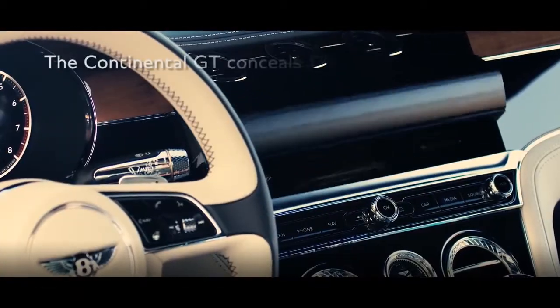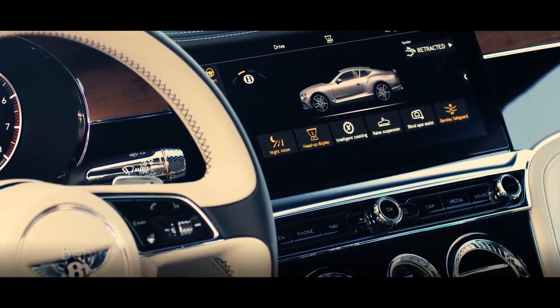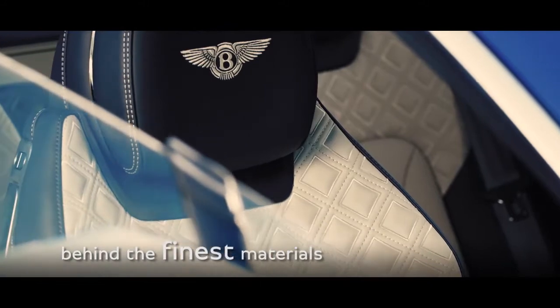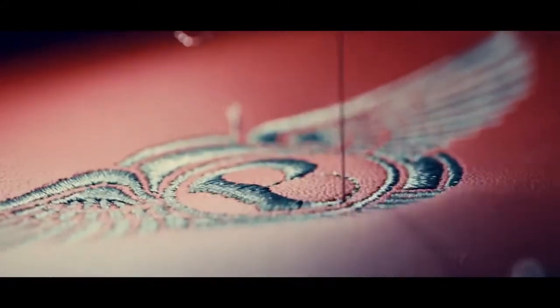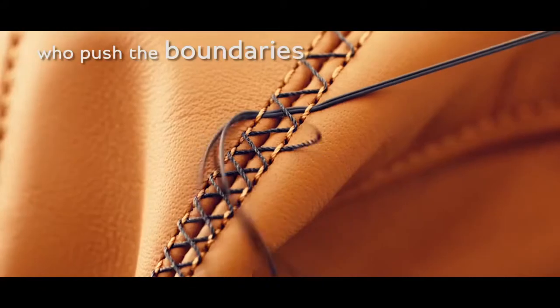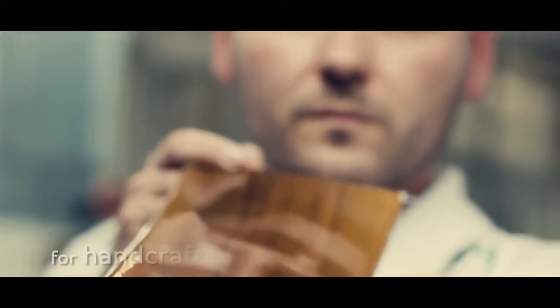The new Continental GT conceals the latest technology behind the finest materials. We celebrate the honed skills of the legendary craftspeople at Bentley, who allow us to push the boundaries of possibility for handcrafted bespoke details.